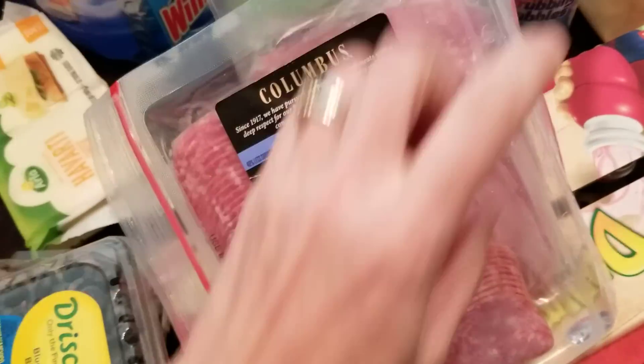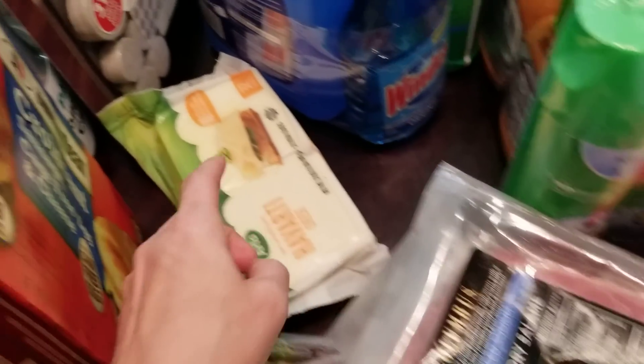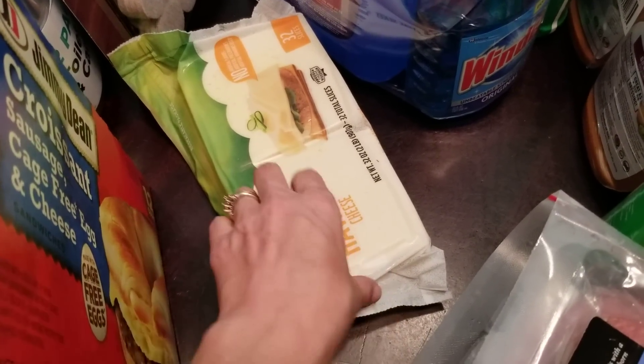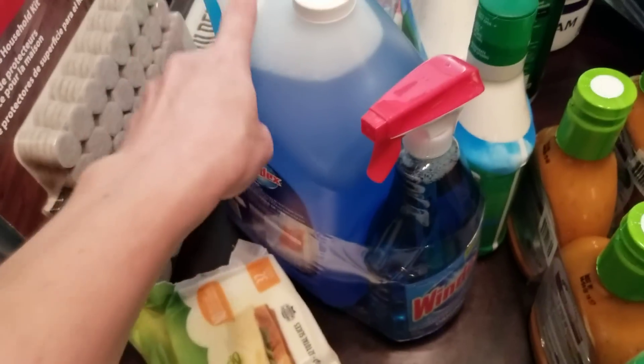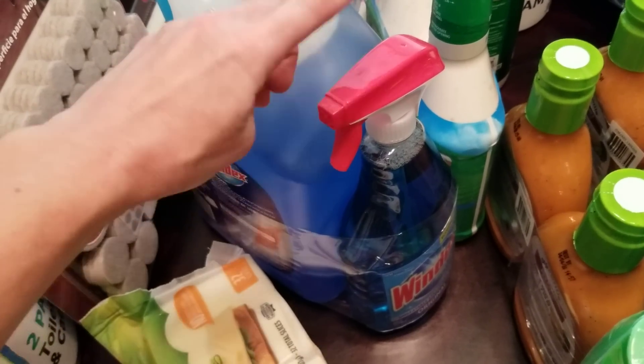We all like these croissant sausage, egg, and cheese breakfast sandwiches. We love to keep the salami on hand for lunches or for snacking — it comes in a two-pack, so I'll stick one in the freezer and one in the fridge. This is our favorite Havarti cheese — it's so delicious. I'll also freeze about half of it and keep the other half out for sandwiches or snacking.